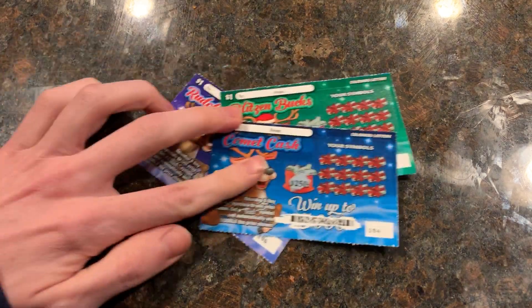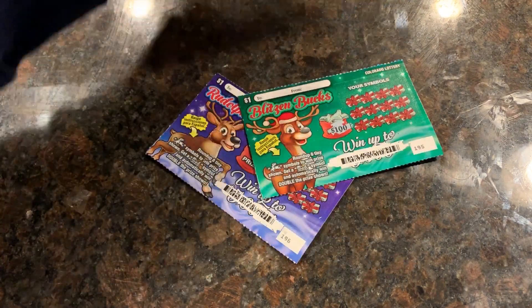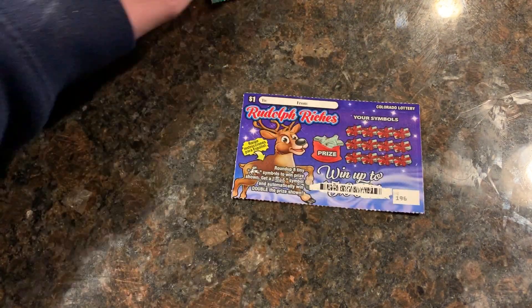I went out and got one until I won. I'll show you the losers that I got. I had to buy three of the dollar tickets. That one's a stupid loser, that's a loser. And we have one winner.